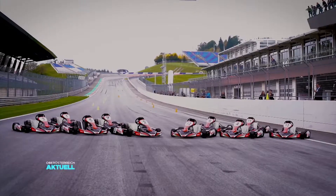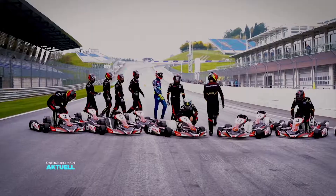Man muss ein bisschen Benzin im Blut haben oder Strom im Blut haben. Man muss also wirklich Spaß haben an dem Thema Antriebstechnik, an dem Thema Bewegung. Man muss auch Spaß daran haben, dass so ein Produkt mal bei minus 40 Grad irgendwo im Norden von Finnland getestet wird – oder auch am Red Bull Ring in Spielberg.